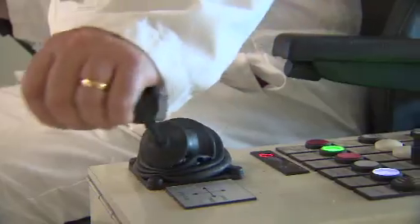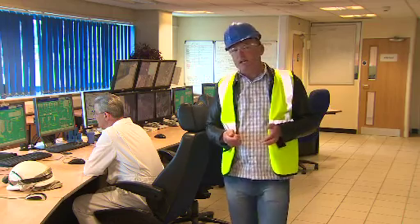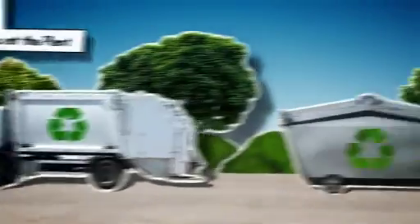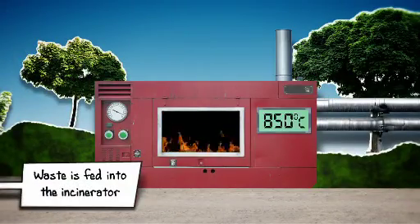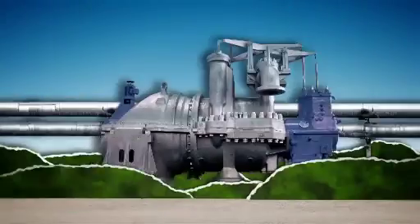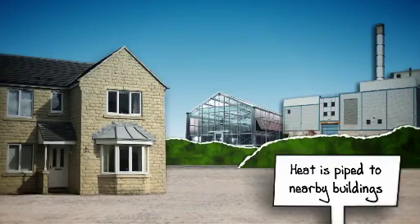So how does an energy from waste facility work? How do people feel about having such a facility on their doorstep? And what are the benefits both to the country as a whole and to the host community? Waste arrives at the plant and can be sorted to remove some of the recycling that has been missed. The rest of the waste is fed into an incinerator which burns at a temperature of 850 degrees centigrade. This produces heat that is used to generate steam, which in turn drives turbines that generate electricity fed into the national grid. This process also produces heat which can be piped to nearby buildings and communities.